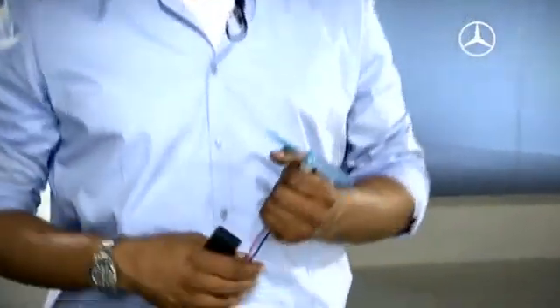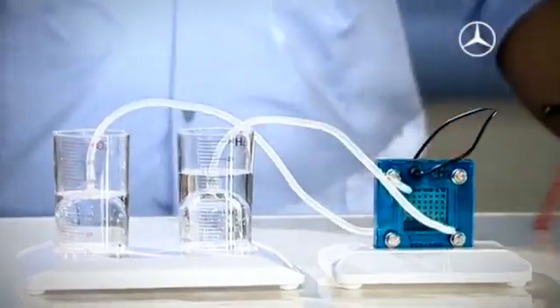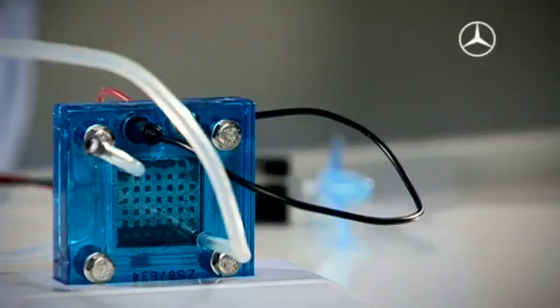With this small model here I can generate electricity without a battery at all. One decisive component makes this work: the fuel cell, and that is exactly what we want to look at more closely.